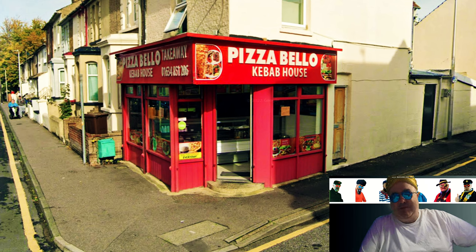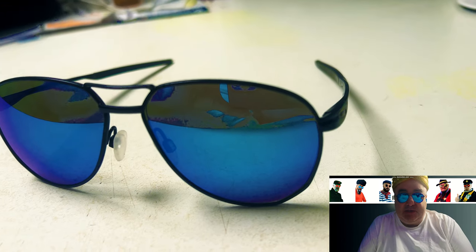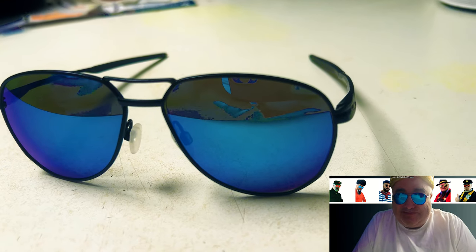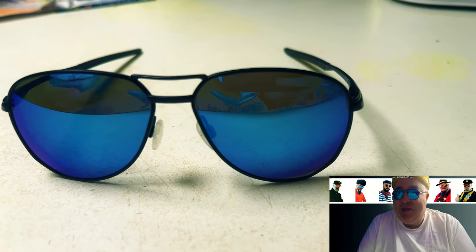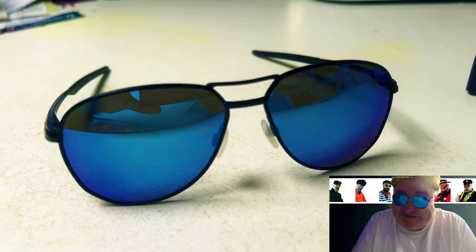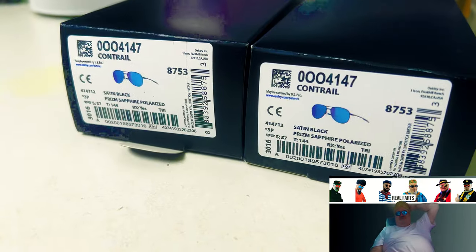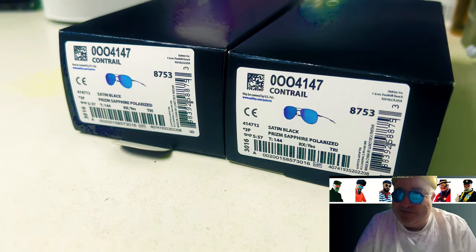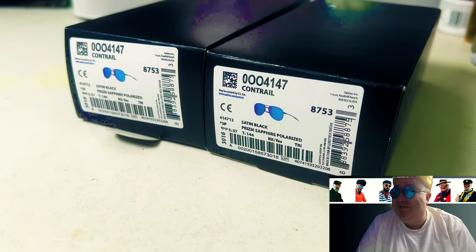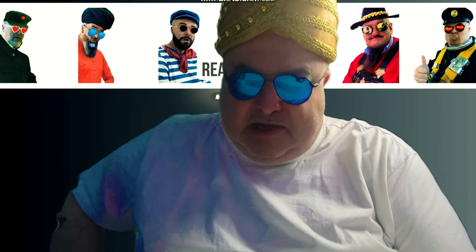From Gillingham in Kent we have Pizza Bello, and now something new — the Shade Check. We have Oakley Contrails, Purple Turban. Oh, fuck it. Right, enough of this foolishness. On with the food.